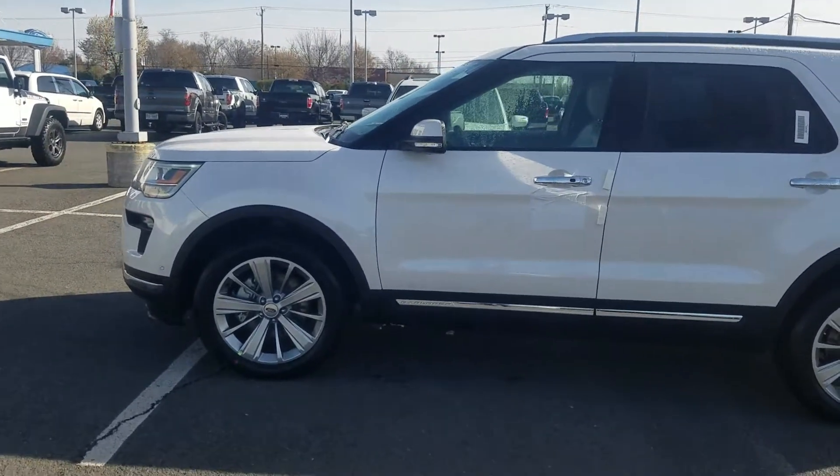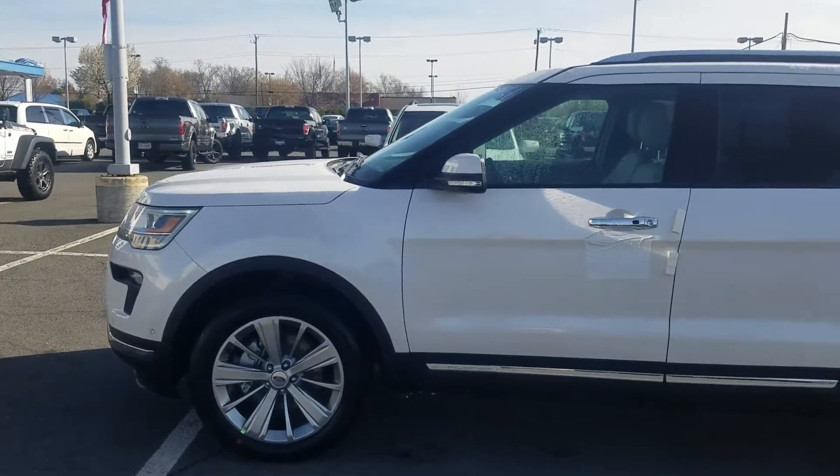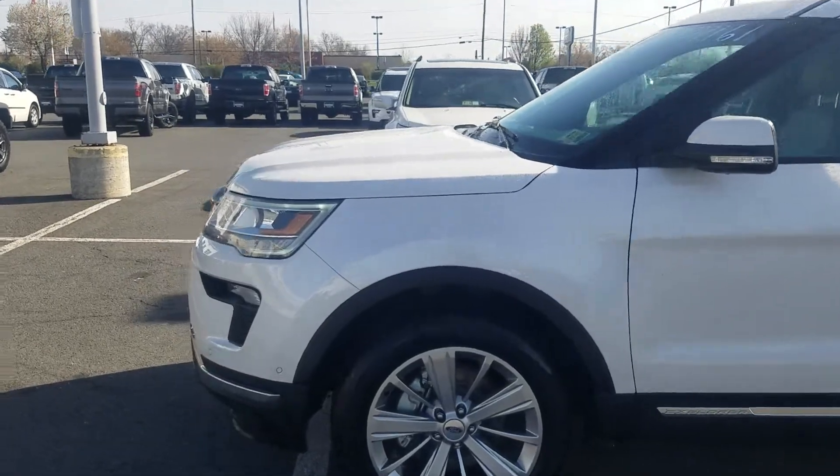Hey Chris, this is Ethan here at Coonster Ford. Just wanted to get you that quick video for your wife to check out the vehicle as it sits here.